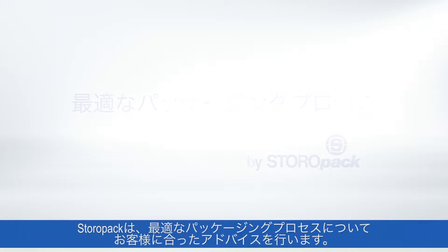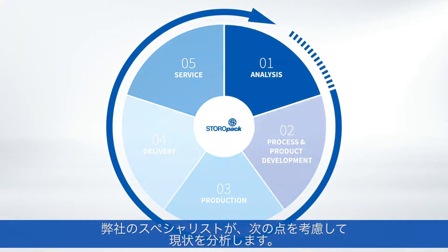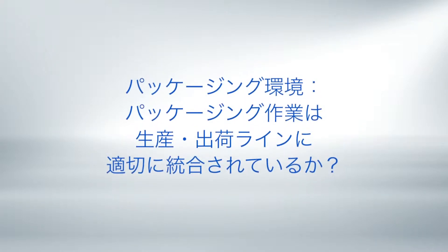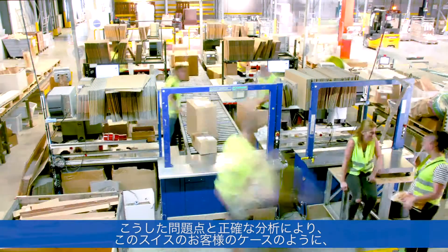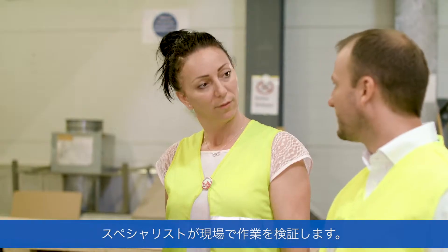We provide our customers with tailored advice on the optimum packaging process. Storopack packaging specialists analyze the status quo, taking the following factors into account: How well are your products protected? How effectively, efficiently and ergonomically do you pack? How well is your packing integrated into your intra-logistics? What are customers' unboxing experiences? On the basis of these questions and a precise analysis, our packing specialists review your on-site operation, as illustrated by this Swiss customer example.